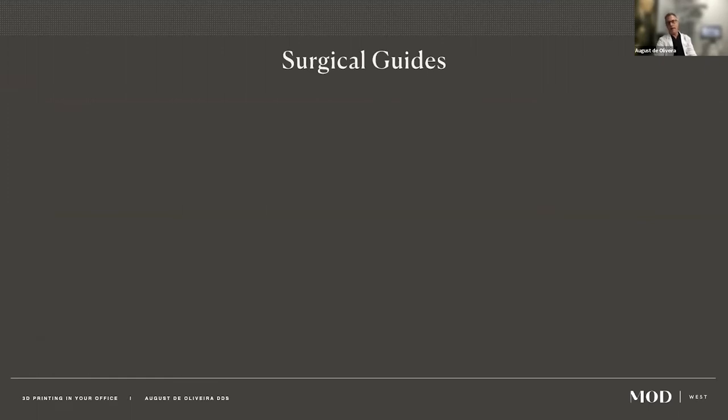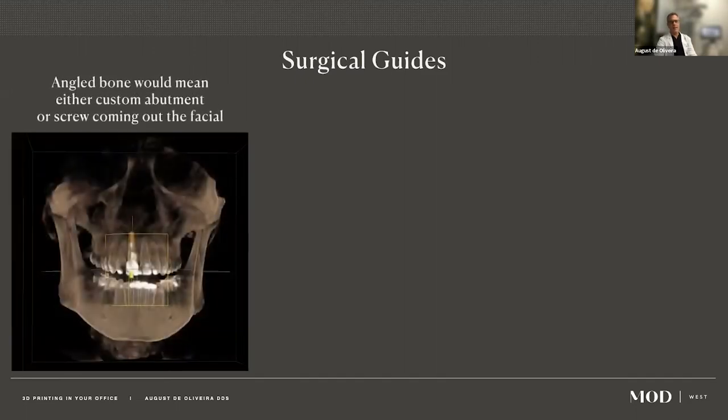Surgical guides are another big part of my block. I got into guided surgery because I just wasn't placing implants perfectly — they'd be tipped or off-angle. I used surgical guides as my crutch and did guided cases for five or six years. Then I got cocky and started doing singles freehand, but patients would come back and restorations were hard to place. I've gone back to being almost 100% guided — maybe only immediate molars freehand.